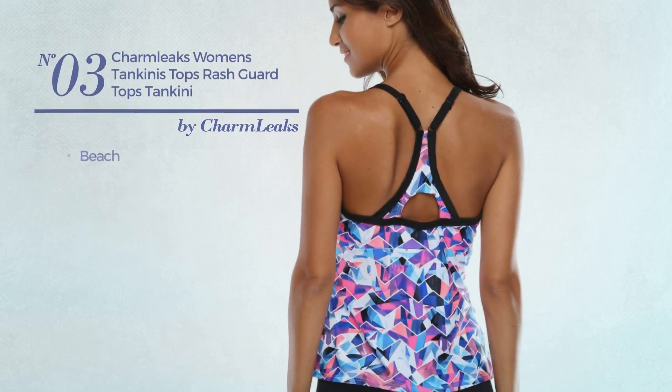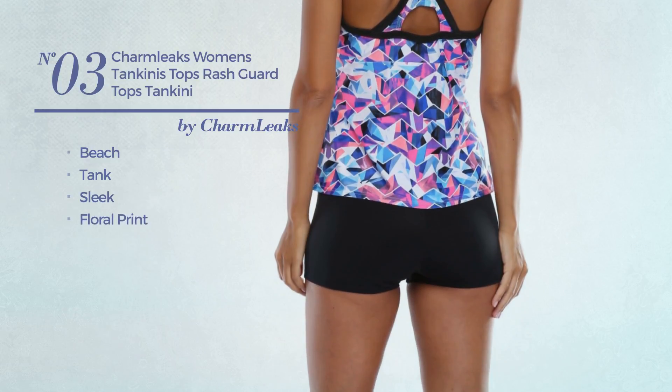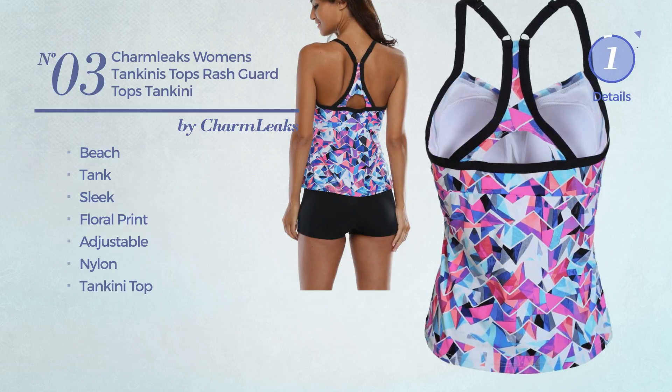Number 3, a beach tank swimsuit. Featuring a sleek design with floral print, made of adjustable nylon, with a tankini top. Available in three more colors.